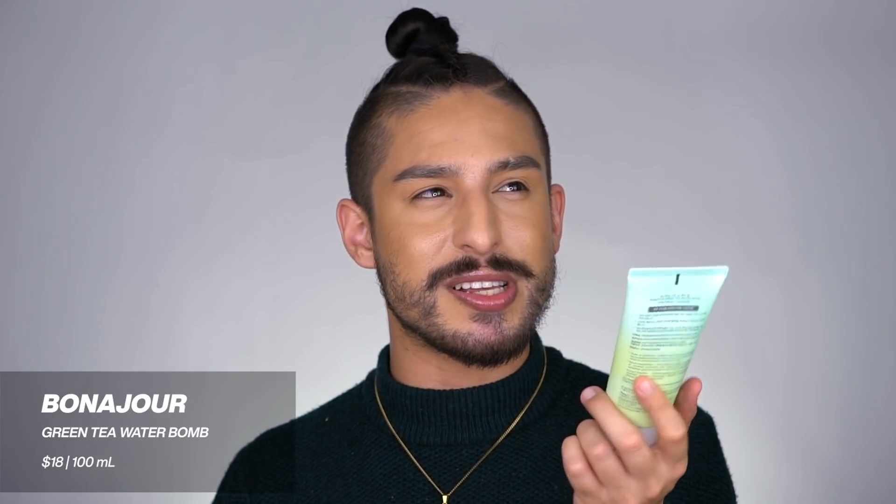Next, I have the Bonajour Green Tea Water Bomb. I mentioned this in February's K-Beauty video. The reason I'm mentioning it again is that with my routine being very straight to the point right now, I keep coming back to it as a very good, straight-to-the-point moisturizer that leaves your skin nicely nourished, very lightweight, with a great appearance. Here we are a month later and I'm still actively using it pretty much twice a day. Great texture, really affordable. Love this.